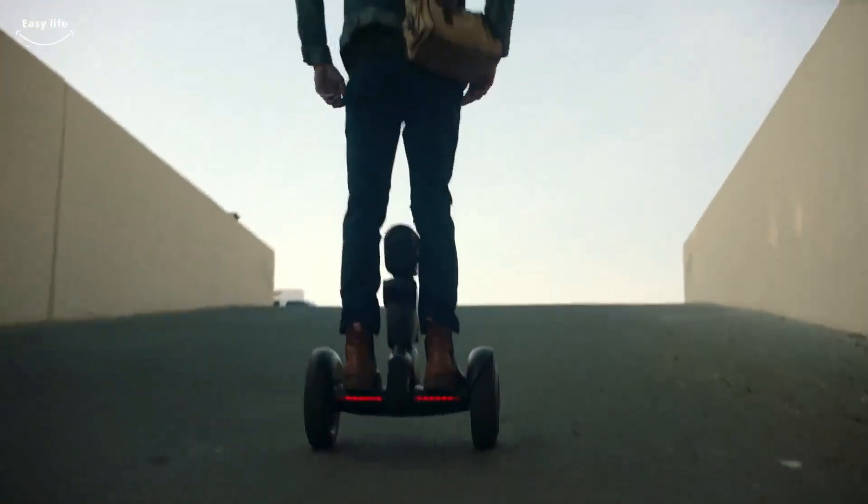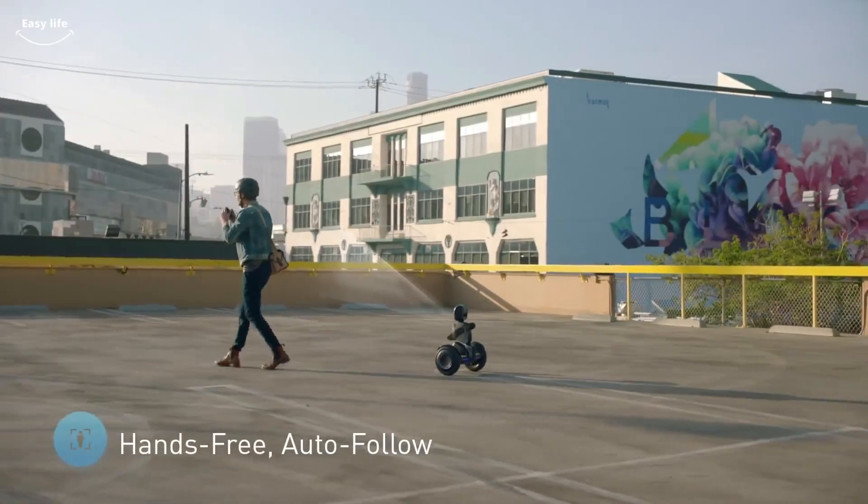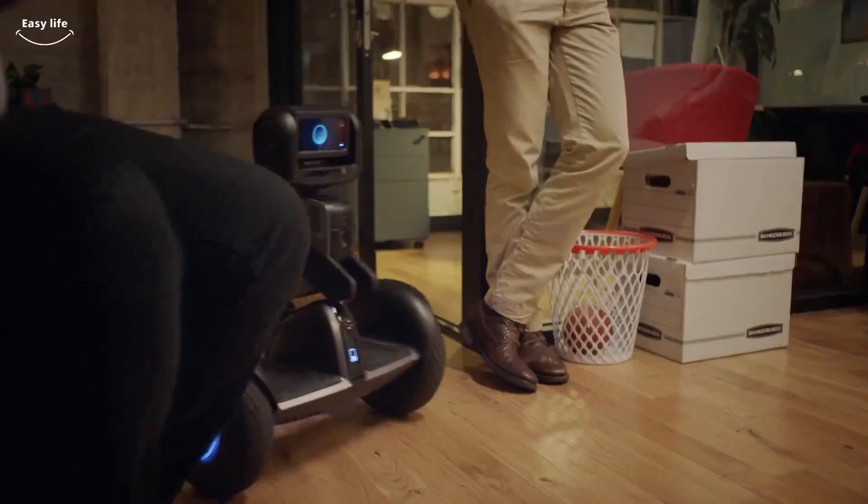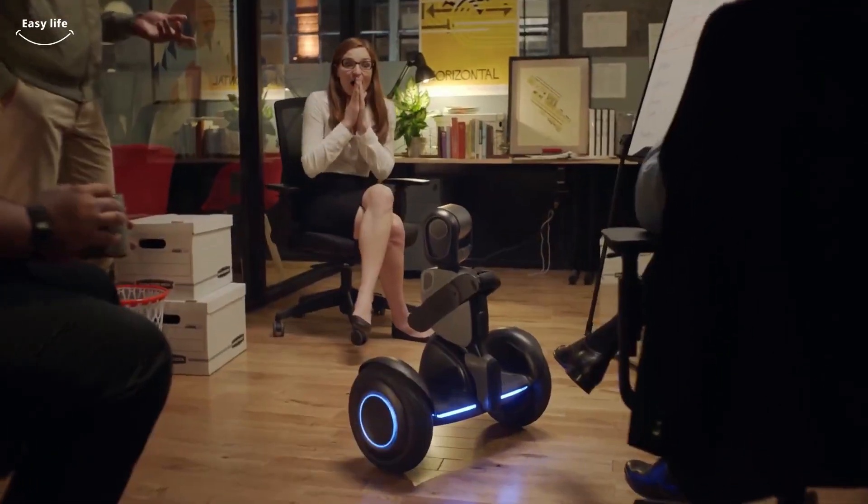Smooth and self-balancing ride experience across most terrains. Easily travel up to 22 miles on one charge. LUMO's easily programmable features mean that the possibilities are endless.